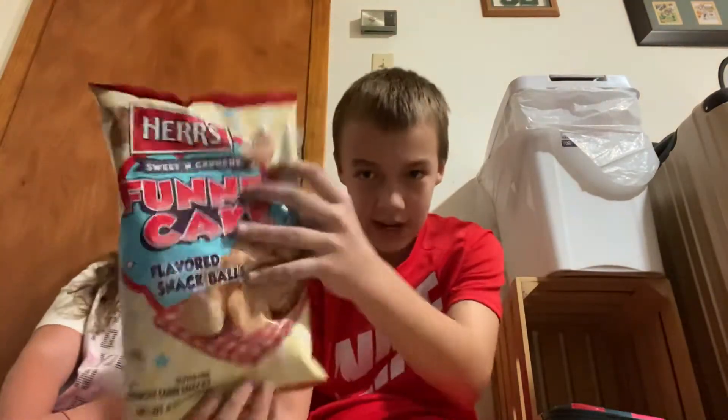What is up guys, I'm Bolling Gaming in the morning. You're back in our video. Say what's up. Hi. So today we're trying funnel cake snack things.